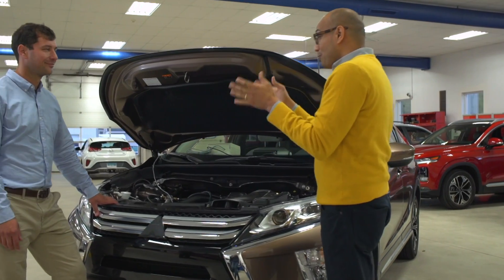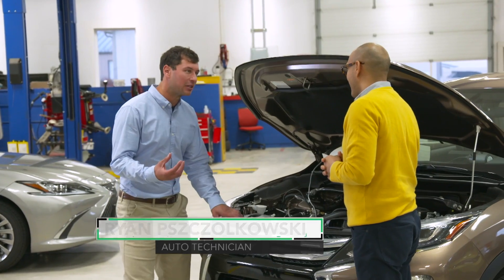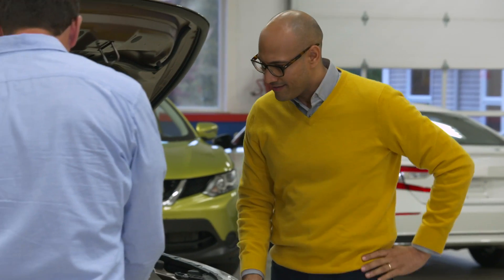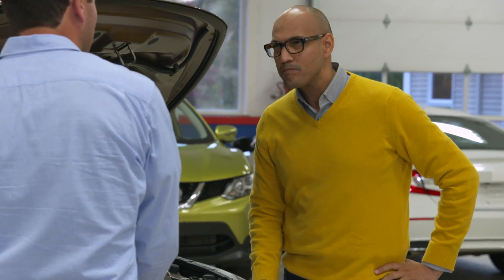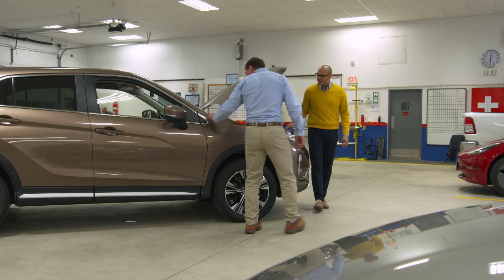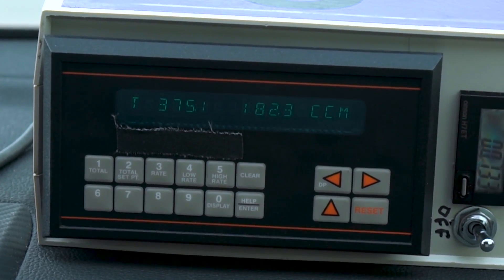Ryan Pislikowski, you put these figures to the test here at Consumer Reports. How'd you do that? We actually spliced a super accurate fuel meter into the fuel system of this vehicle that allows us to measure exactly how much fuel is getting burned in this engine. It's sending an electrical pulse up this wire, and we run this wire into the cab where we have a readout showing us how much fuel is being used.